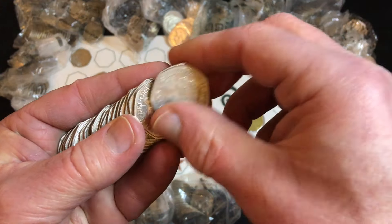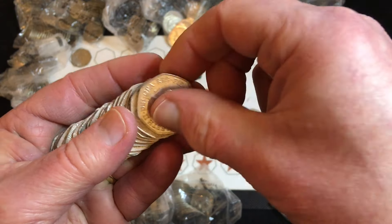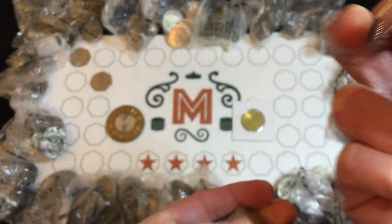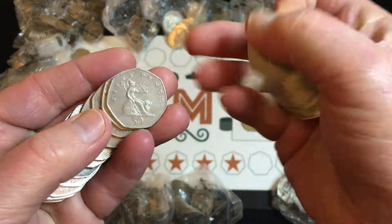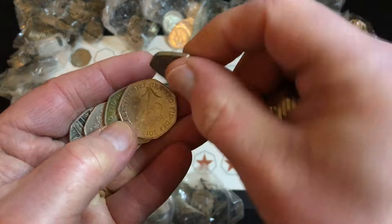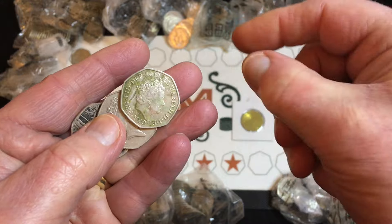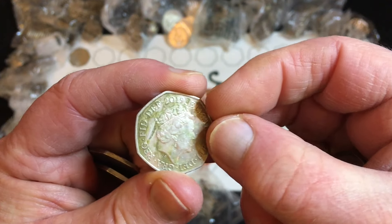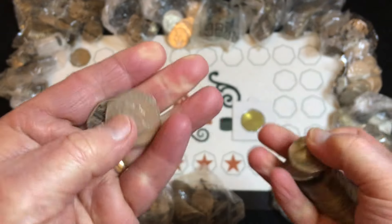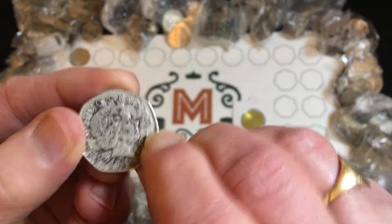I'm going to speed the video up, and if we don't find anything of interest I'll slow it down for a look. Firstly there's a 2020 shield which we're not keeping.